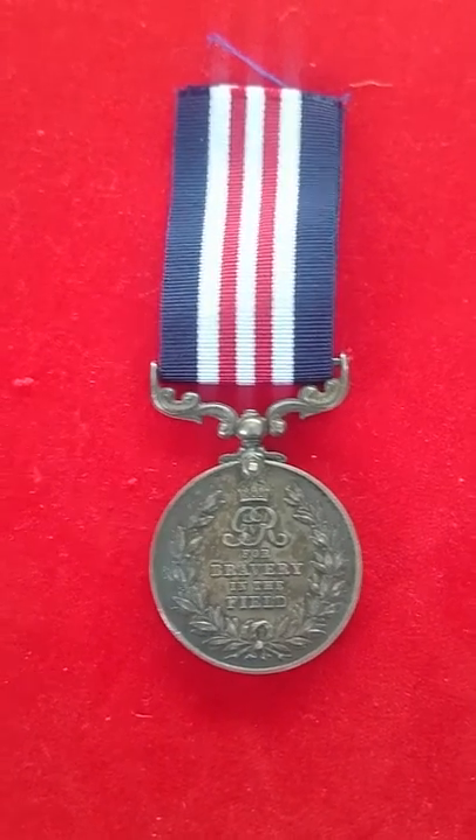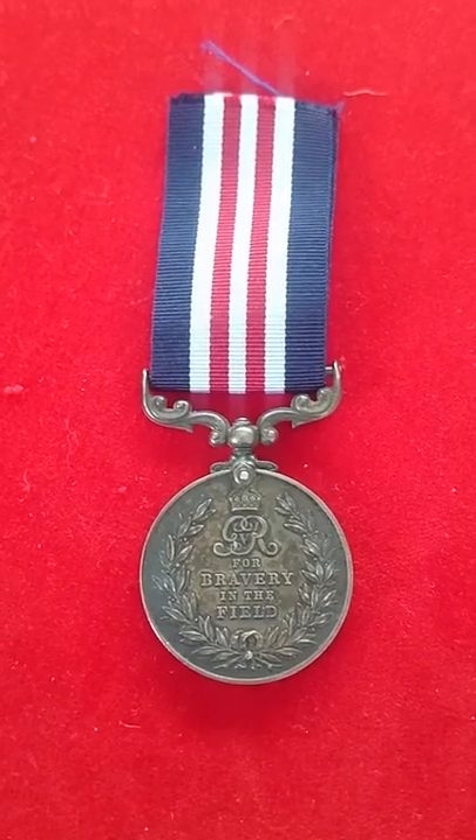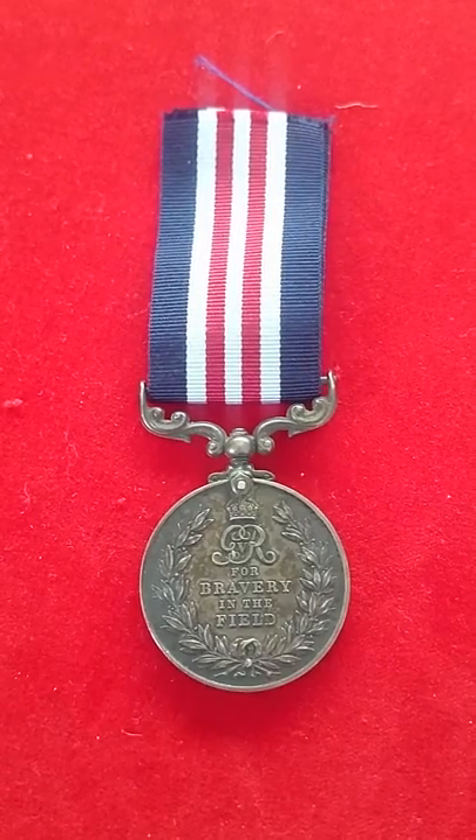There were also several hundred double bars, meaning that the recipient earned the award three times over, and only a single third bar, which meant that recipient was awarded the MM four times.